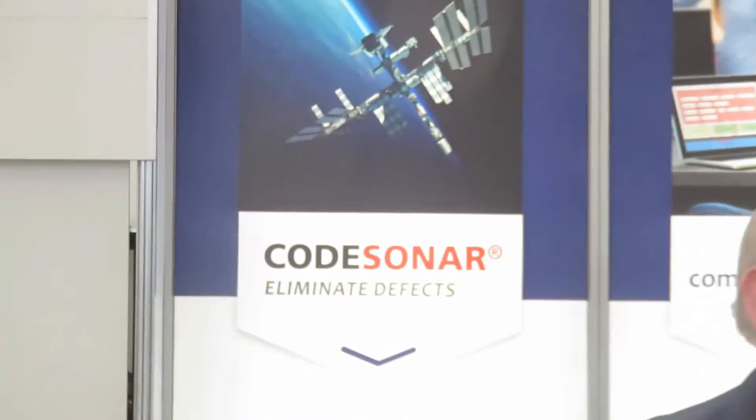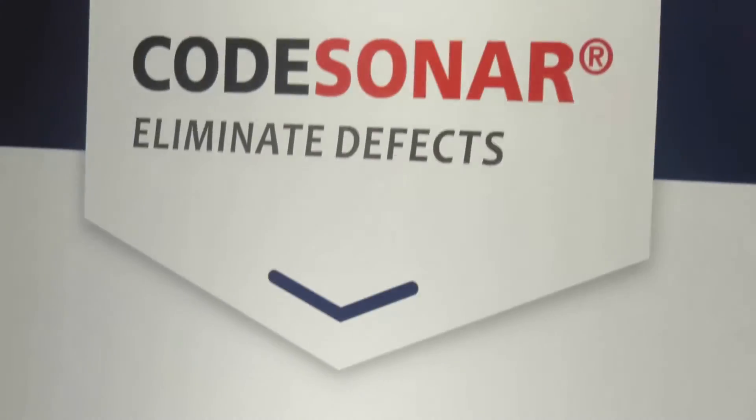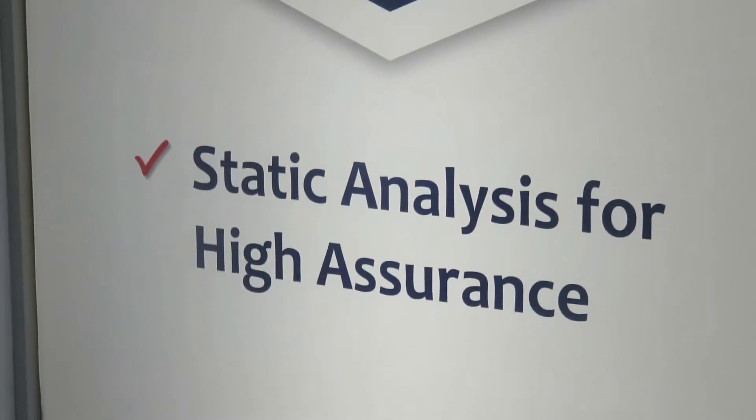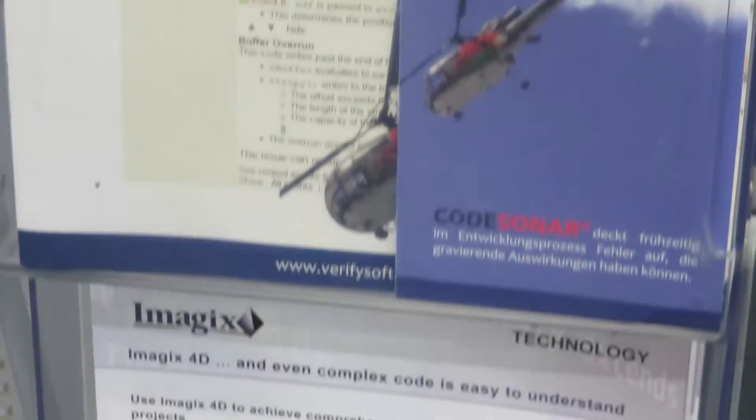In addition to our coverage analyzer, Verifsoft provides static code analysis tools. GrammaTech CodeSonar, especially designed for embedded software, finds more critical errors than any other static code analysis tool.